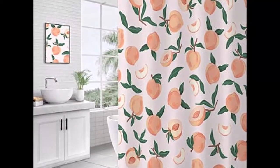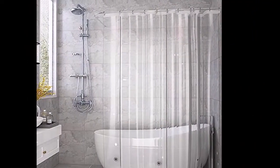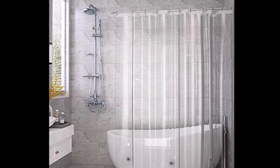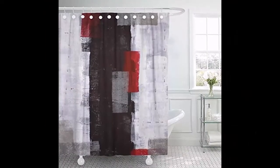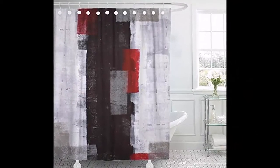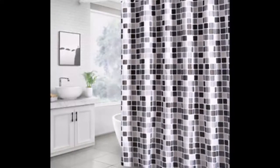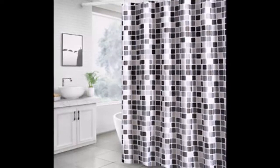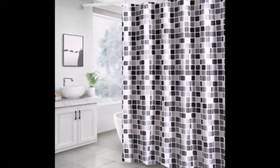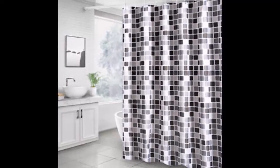Stay away from velvet if you are outfitting a high-traffic bathroom, though in a rarely used guest bath it would work just fine. Choose a color based on how the curtain complements your décor, either by receding into the background or taking center stage. Bright colors do fade with time, while neutrals don't show wear and tear as much, so if you are looking for curtains that last, consider white, cream, grey, tan, or pale pink.